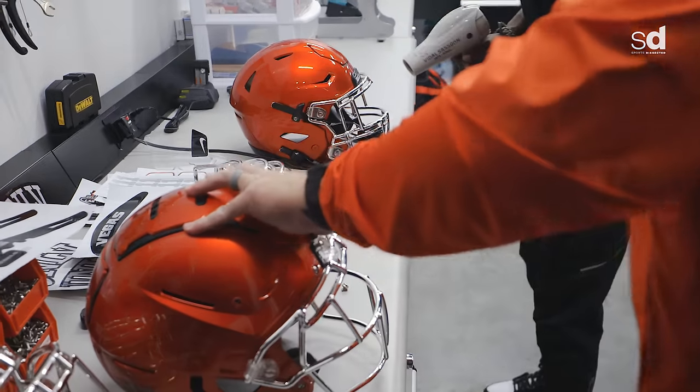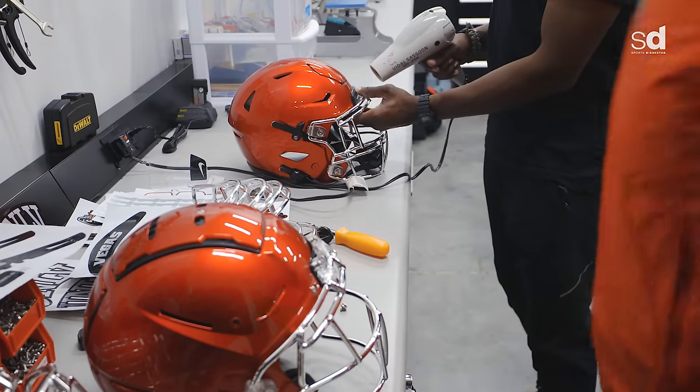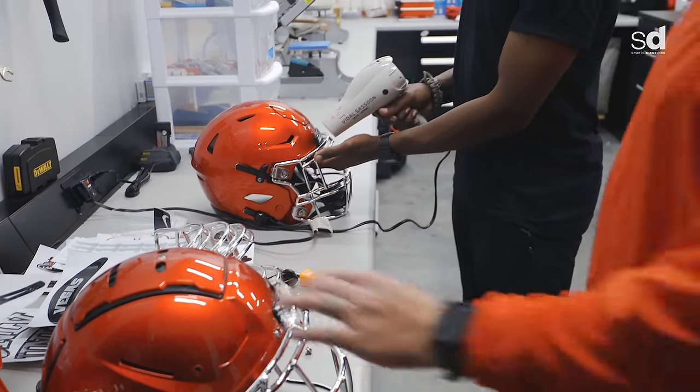How many players are on the team? 105. So you do this to 105 helmets every week? Yeah — well, we won't dress 105 every week.